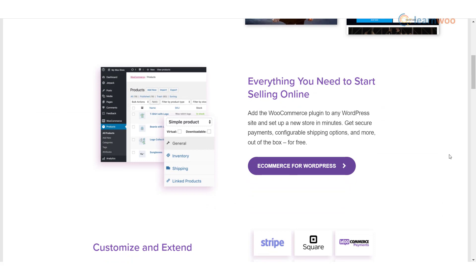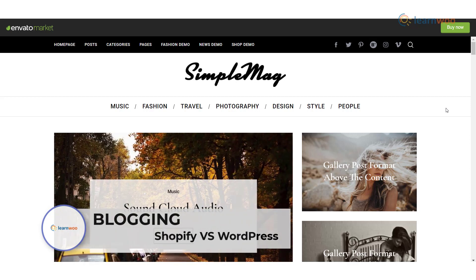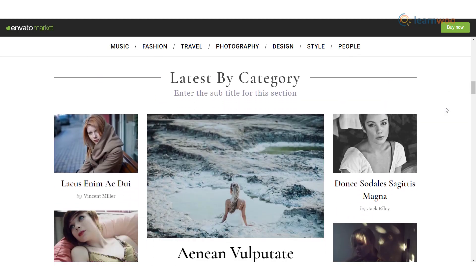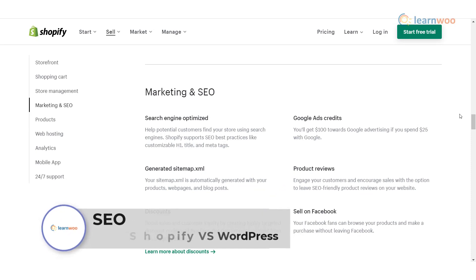Blogging: Both WordPress and Shopify provide blogging functionality, with WordPress being significantly better. WordPress allows you to keep an archive of changes to existing posts, use categories and tags in blog posts, and access various blog themes available on the internet.